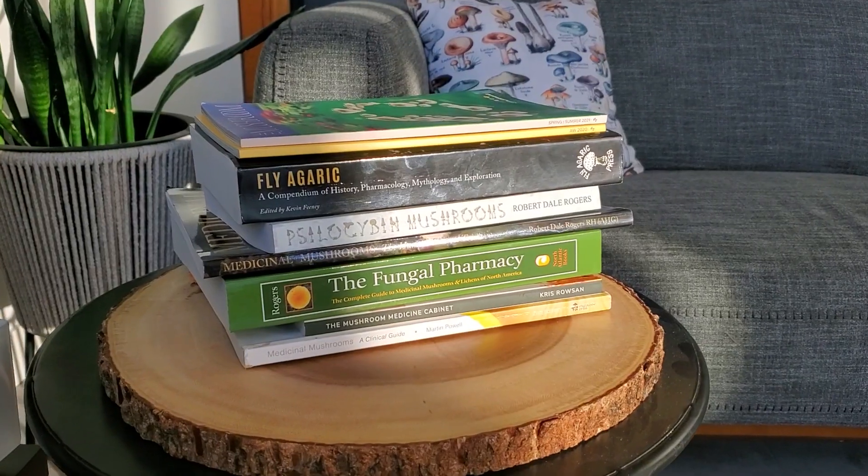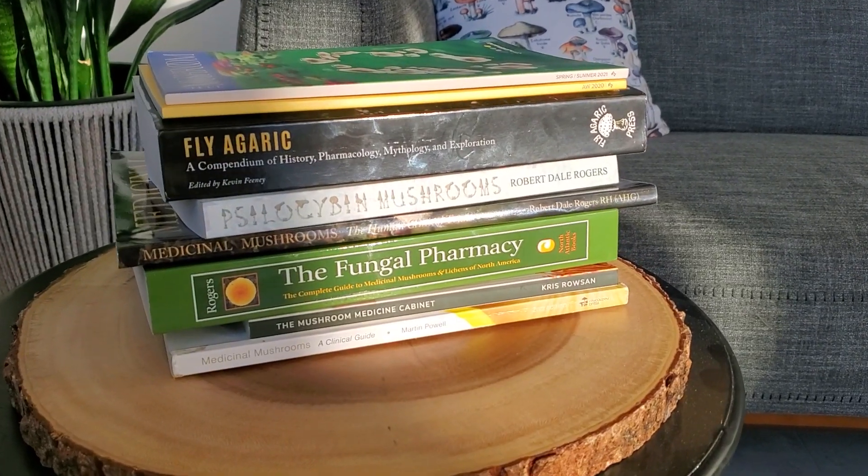Medicinal mushrooms can be an extremely fascinating but equally complicated topic. If you find yourself confused by the barrage of disparate information available on the internet, fear not, because there are some really great authors that have written some really great books, and I'm going to break them all down for you in this video.